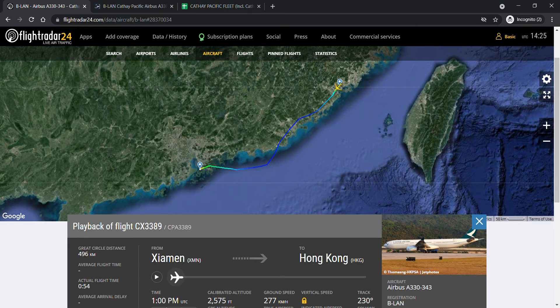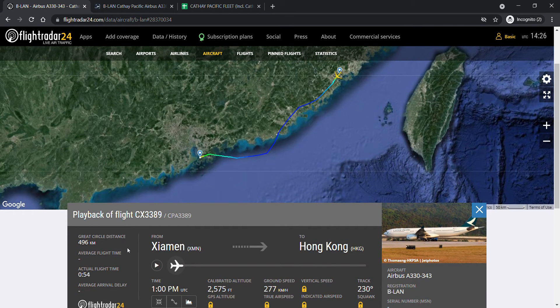Hi guys, this is the Cathay Pacific Fleet Updates, here with me my awesome co-host Refia Li. We're going to talk about a Cathay Pacific Airbus A330-300 that returned from Hong Kong — or rather, returned to Hong Kong from Xiamen storage. After 31 days of storage, Bravo Lima Alpha November, an Airbus A330-343, has returned from Xiamen and arrived at Hong Kong just a few minutes ago with flight number CX3389.